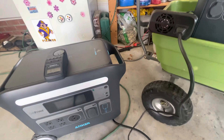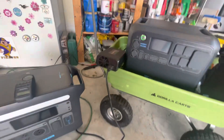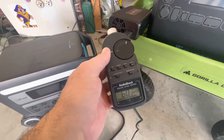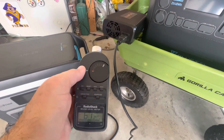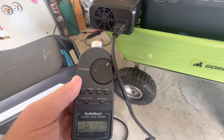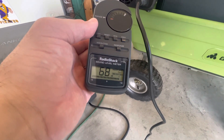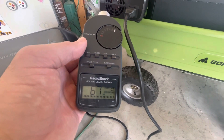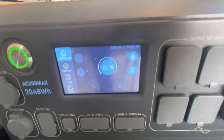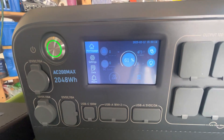I'm going to do the AC200 Max first. We'll set our sound meter to pretty much its lowest level, and I'm holding it a few inches away from the inlet. We get 69, 68, 69 dBs charging, and that is at 473 watts, which is its maximum charge rate.